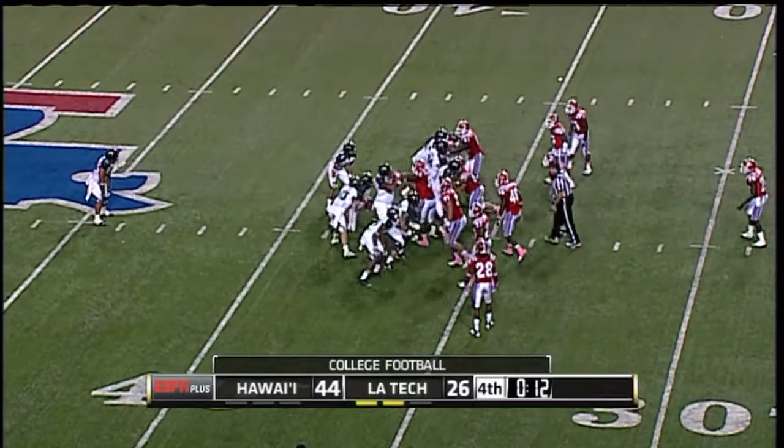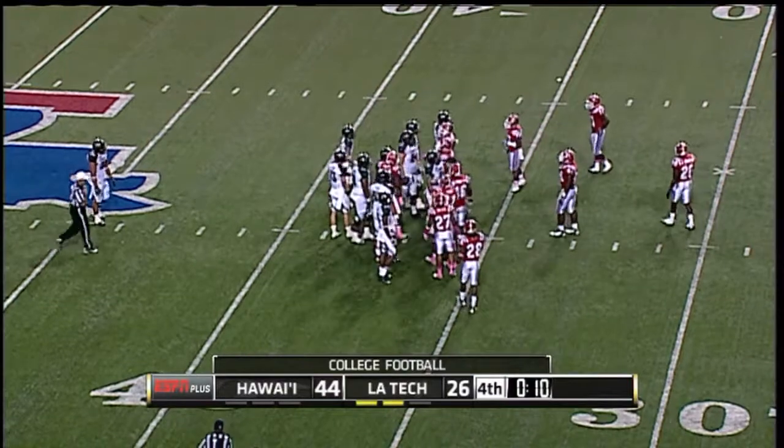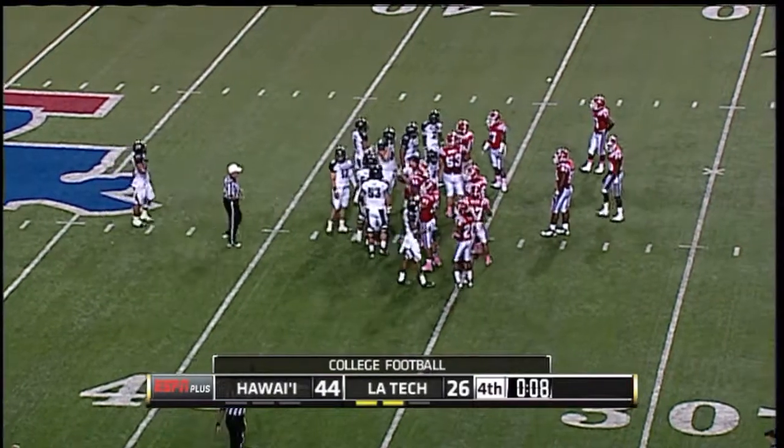But a team that has their sights set on maybe winning the WAC championship this year, after being co-champs a year ago. That'll do it — you win, you win, you win.